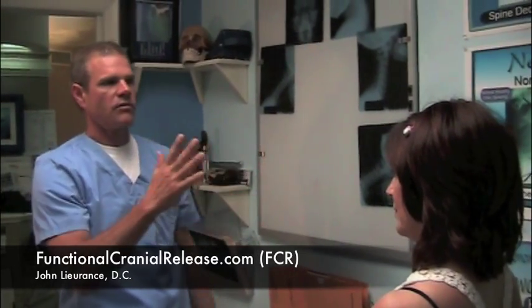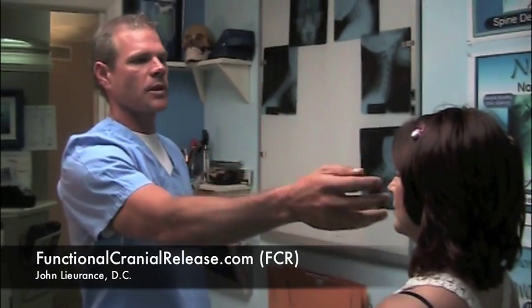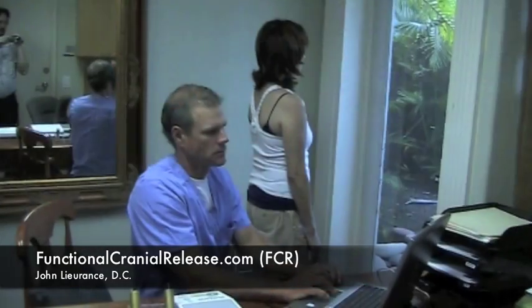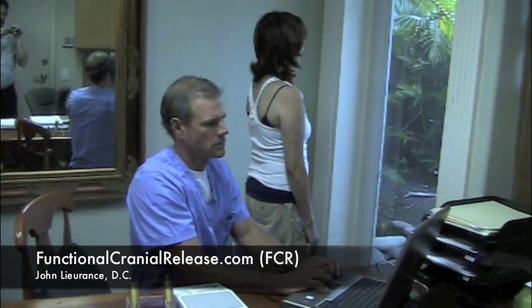This is called saccades. I'm looking to see how she goes from one target to another. It was very difficult for her to track up here — it was hypokinetic, which would tell me that this side would be weak. Digital balance platform testing is very important to determine brain function as well.